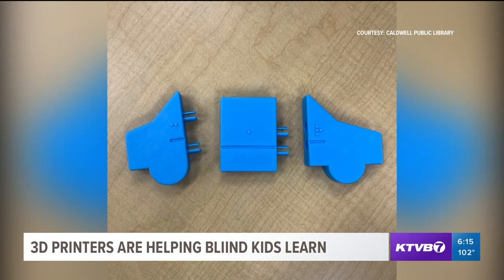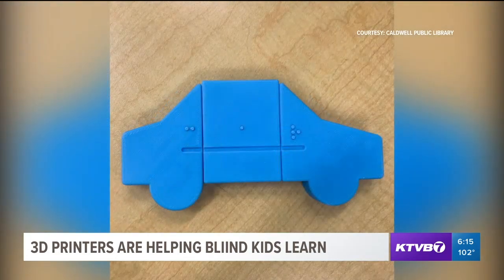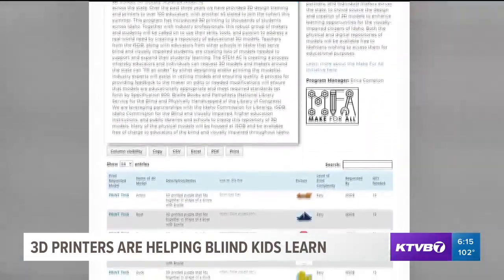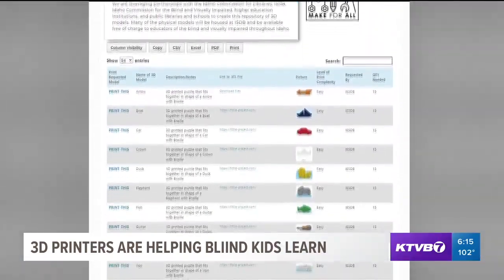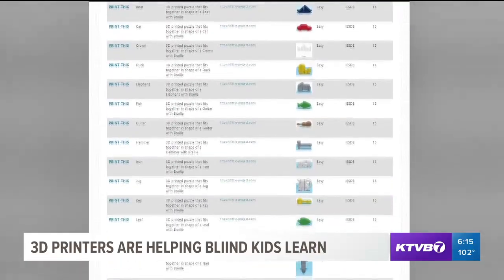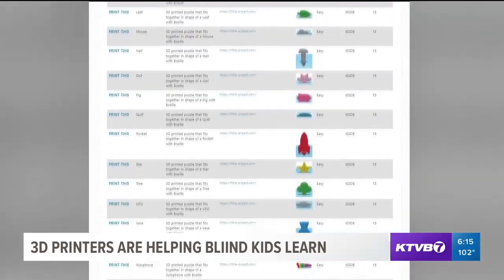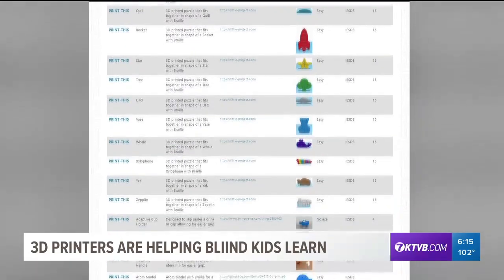The Idaho STEM Action Center has provided more than 100 3D printers to educators, with 45 planning to join into this project. Their website has more than 80 3D print files, making it easy to access 3D models. The models include animals, household objects, and other standard 3D prints.